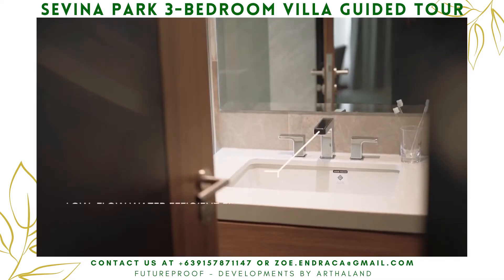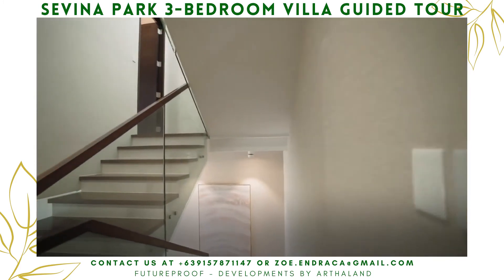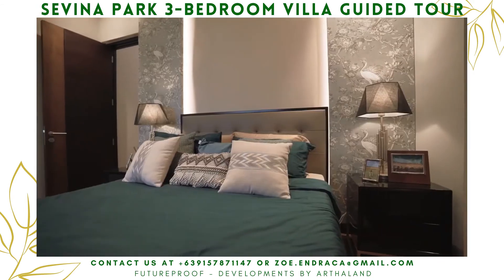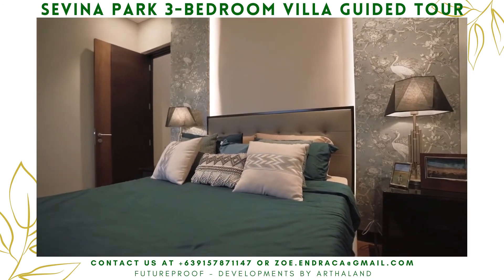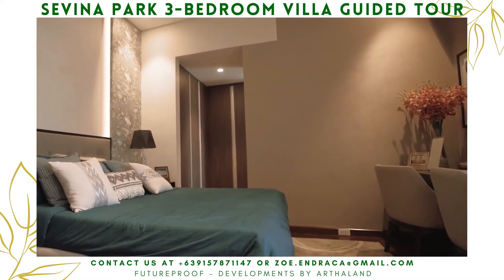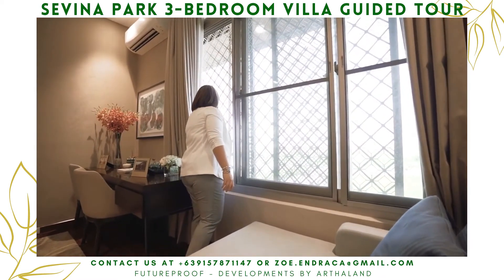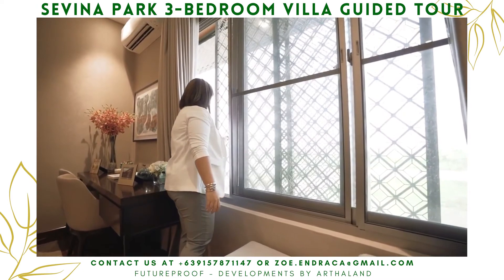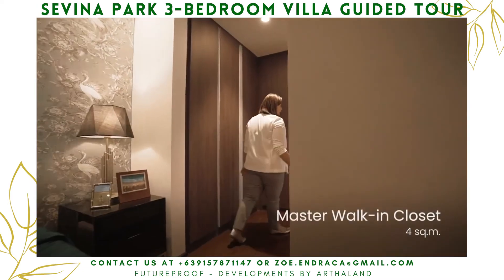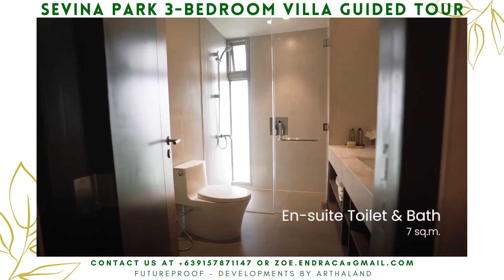All bedrooms are equipped with water-saving bathroom fixtures. The master bedroom has a generous space — it can fit a queen-size bed, a vanity, or even a reading nook perfect for that morning coffee. All rooms have operable windows, which you can open to enjoy the view of the lush courtyard garden or let the fresh cool breeze in. The master bedroom also comes with its own walk-in closet, connected to the ensuite toilet and bath.